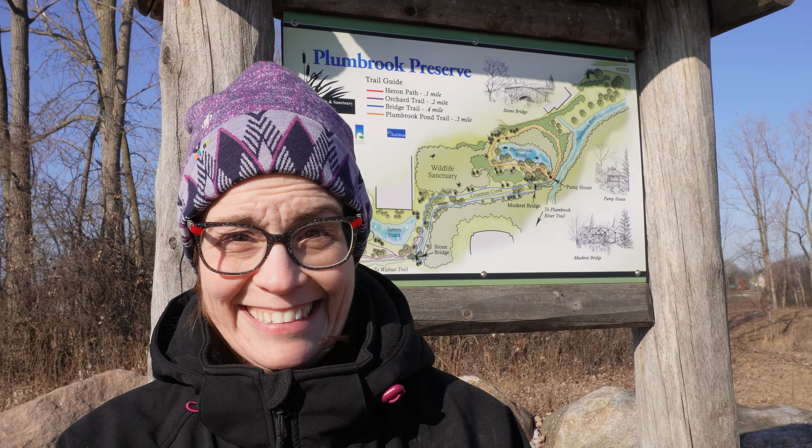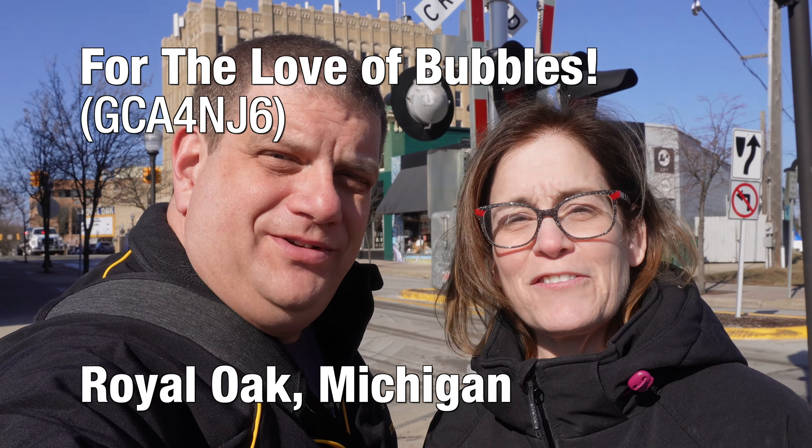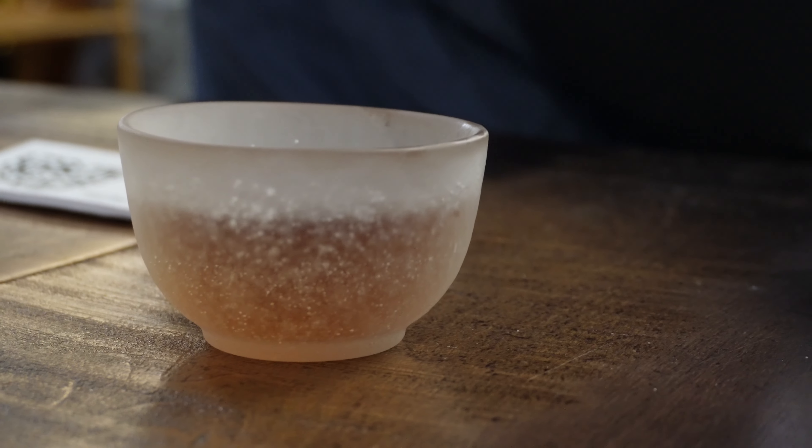We've made it to downtown Royal Oak for our geocaching event at Goldfish Bubble Tea. This one is called 'For the Love of Bubbles,' which is a Valentine's Day reference — we're a little bit late for that.